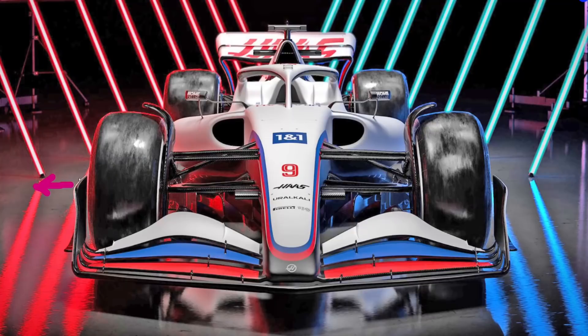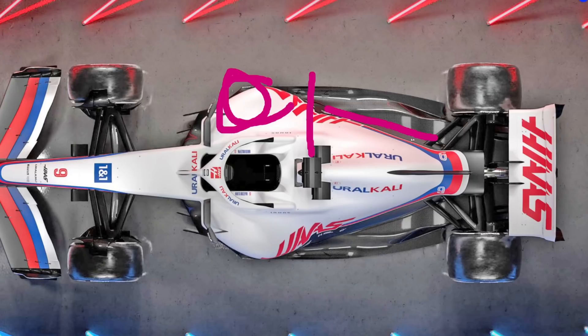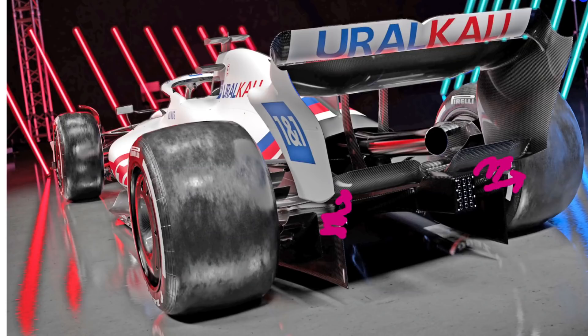It's finally come time for teams to start launching their cars for the brand new 2022 Formula 1 regulations. The first team to launch a car is Haas. In this video we're going to do a front-to-back walkthrough of the different aerodynamic devices and choices that they've made on the car, and talk a little bit about what the consequences of these could be.